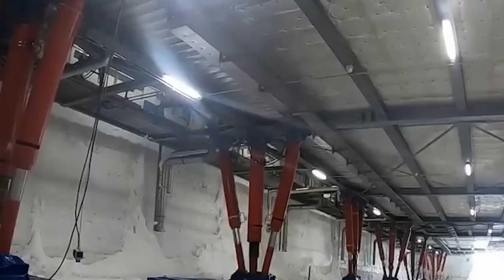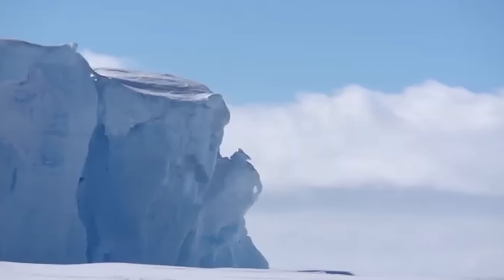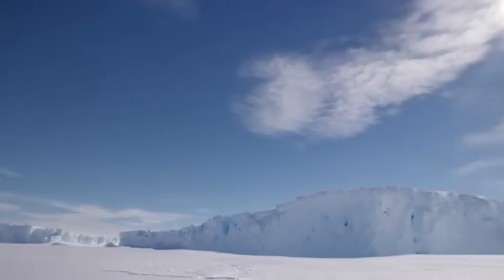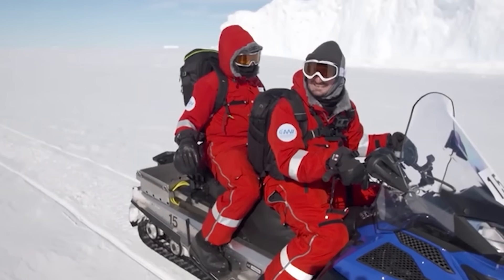The air is so cold it can freeze the moisture in your lungs, causing irreparable damage. It's a dry cold — the air has almost zero humidity, leading to rapid dehydration through breathing alone, even as you're surrounded by 70% of Earth's fresh water locked in ice.